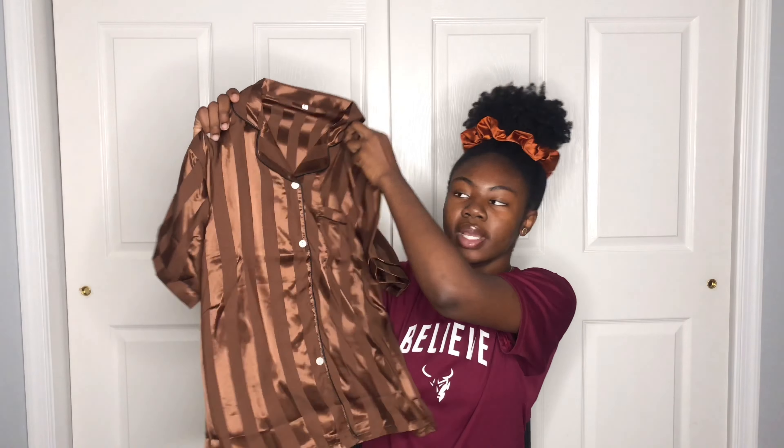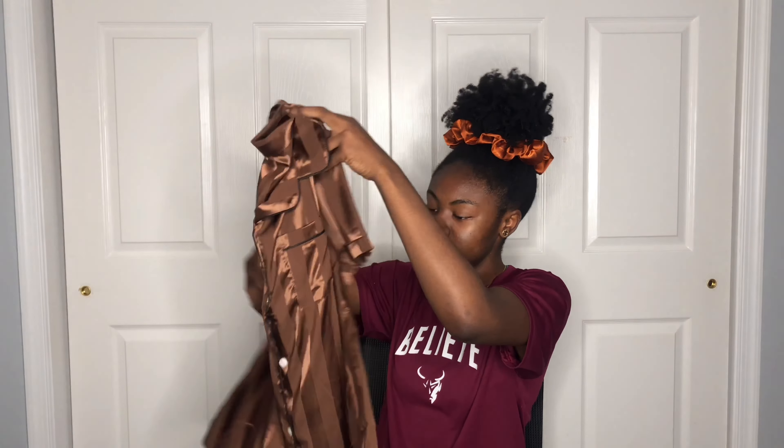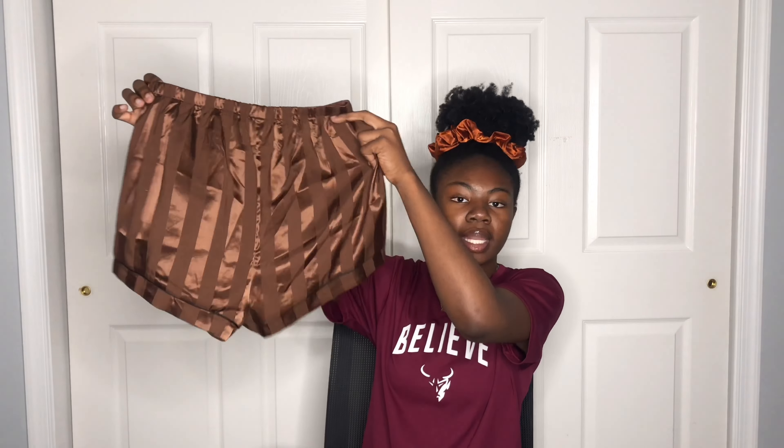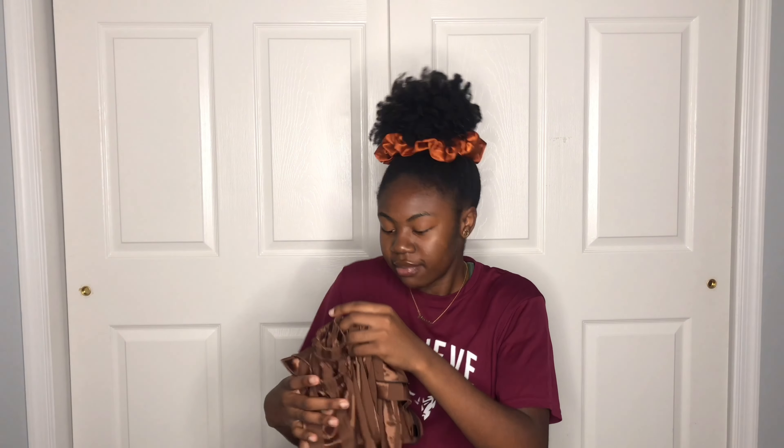Next I have another nightgown set in a different color — this one is brown with black trimming, and it also comes with matching shorts. I got both sets in a size large. These are really pretty colors and I really like the design. I don't usually wear striped stuff but this was cute and it feels nice.